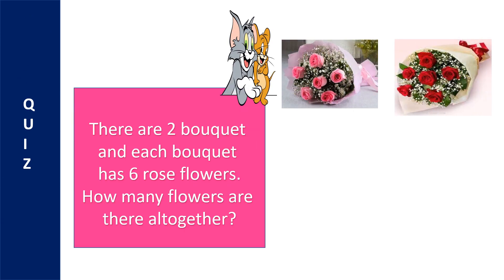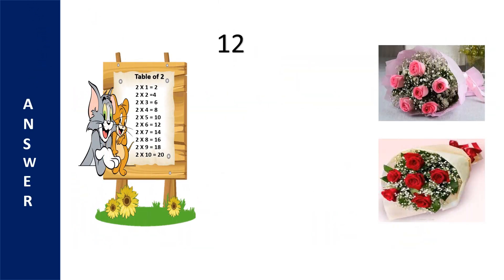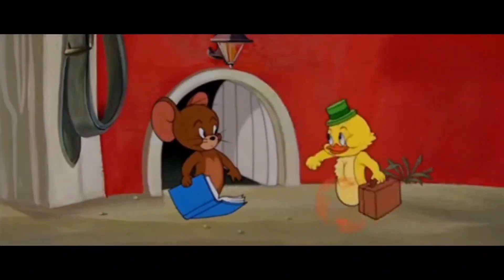There are 2 bouquets. Each bouquet has 6 rose flowers. How many flowers are there altogether? The options are 10, 14, 12, and 8. Your time starts now! Time's up! The correct answer is 12. Let's understand how it is 12. One bouquet has 6 rose flowers. 2 bouquets have 2 into 6 equals 12 flowers. Great job!